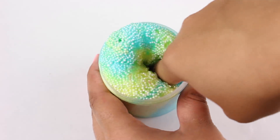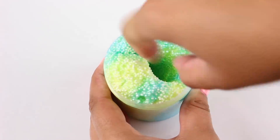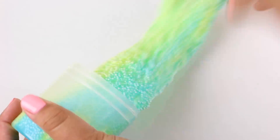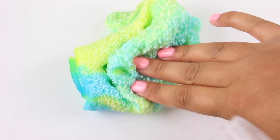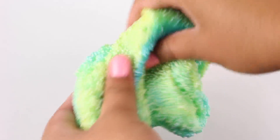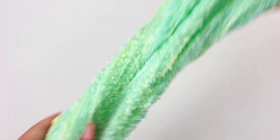Celestial is the baby brother to Galaxy Floam. If you guys have purchased Galaxy already, this one is definitely next on your list because it is so good. It's blue, green, and yellow topped off with some unicorn skins. Mixed together it turns into a really bright lime green color. If you like crunchy microfoams, this one is definitely for you.